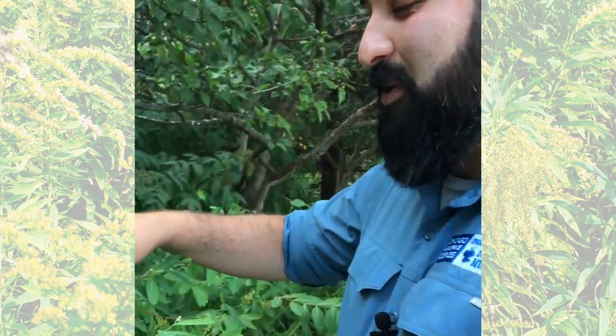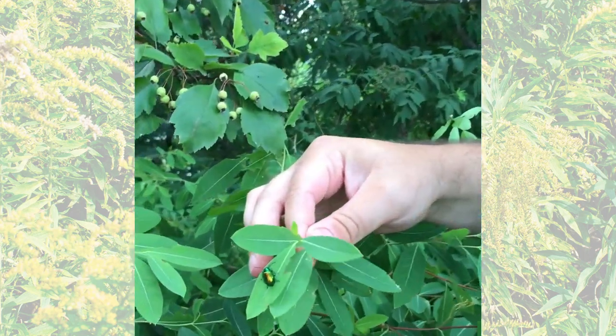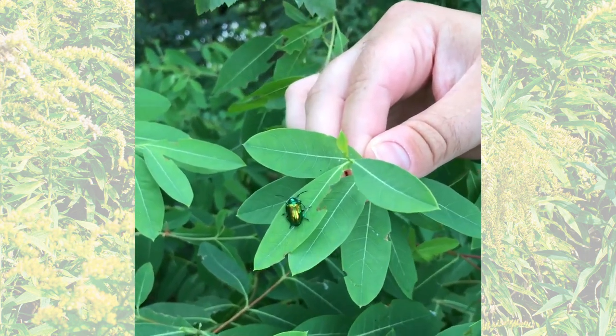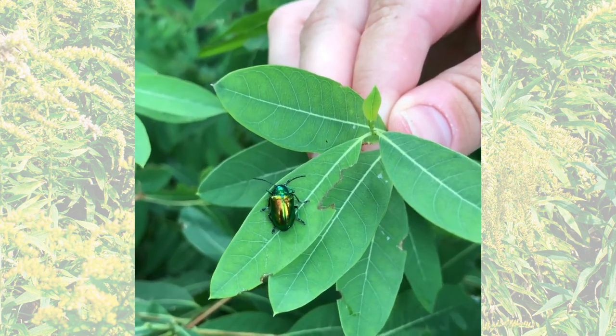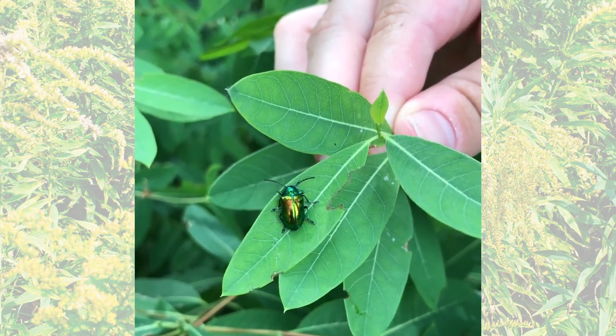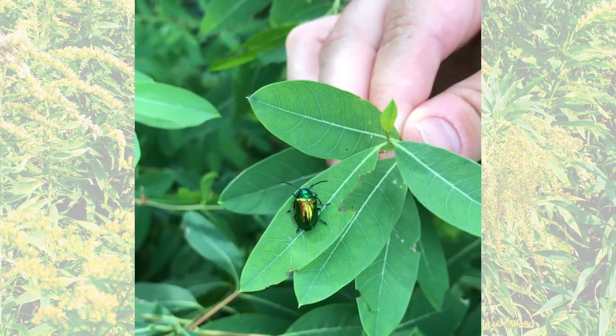Right here we have this really cool beetle called a dogbane beetle that's shiny green. It is a type of leaf beetle. They're known as the chrysomelids. They're pretty host specific — they only feed on this type of plant called dogbane, and it grows right in our bird garden here outside the museum.